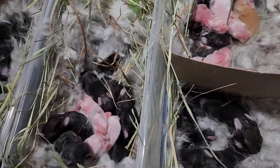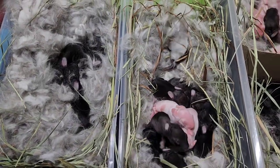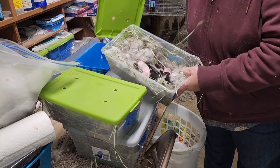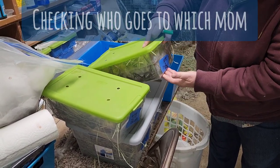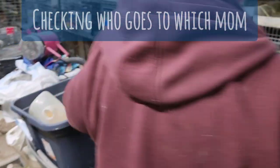We're off for the morning feeding. Here's the first batch. Here's your mom - she's down this way.